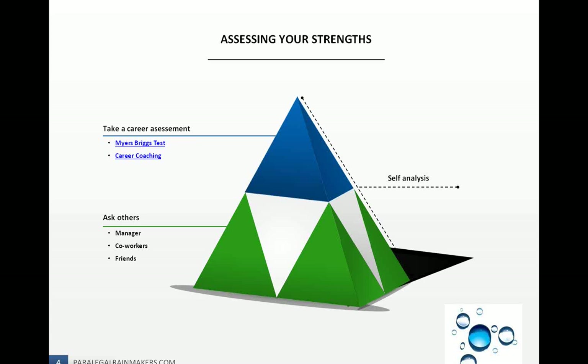You can assess your strengths in three different ways. First, you can take a career assessment — you can Google career assessments. One of the main assessments is Myers-Briggs. Although Myers-Briggs is kind of like a personality test, it assesses your strengths and based off of that, you can determine what areas you most likely fit in. You can then start seeing where your weaknesses are and start developing those if you need to. There may be some career coaching available as well — if you click on the links in the slides, you'll get more information.